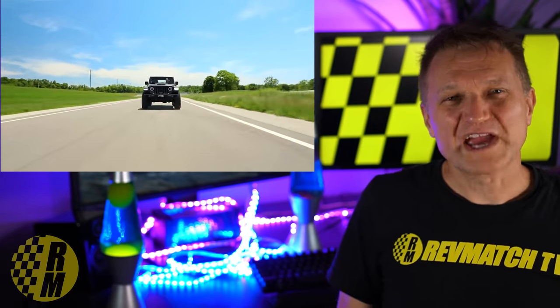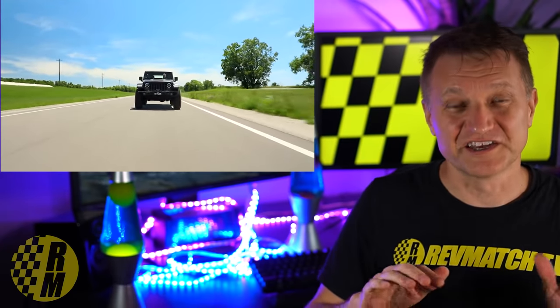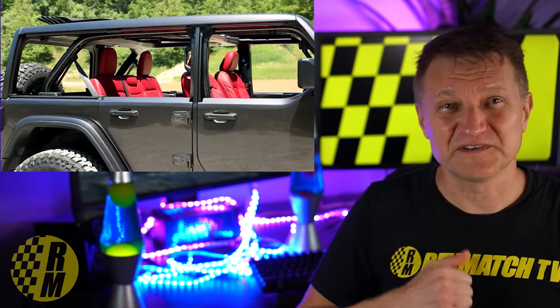Next up, we're going to talk about some Broncos that seem to be scared by a certain Wrangler — the Wrangler Rubicon 392 Concept. I'm pretty sure this is not going to stay just a concept. FCA is definitely fighting back against Ford's Bronco onslaught. But you should know: FCA won't be called FCA for much longer. They've been working on a merger with PSA Group, a European car company with brands like Peugeot and Citroën. The new company will be called Stellantis.